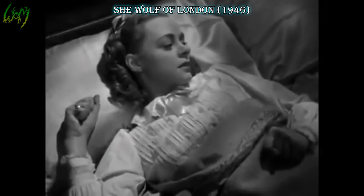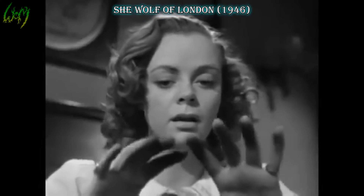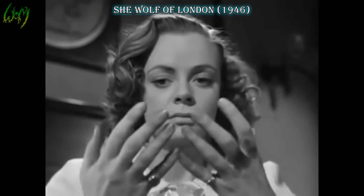She Wolf of London, 1946. Well, she's the werewolf, but unfortunately the actual werewolf form is never shown. What a shame.